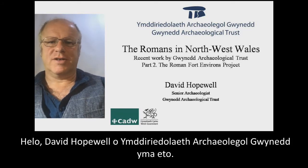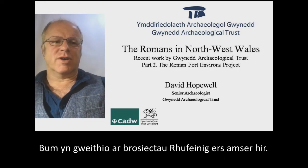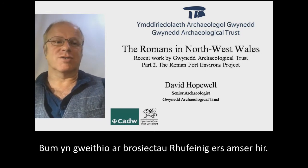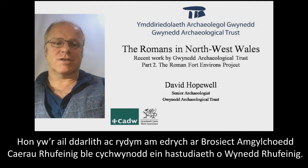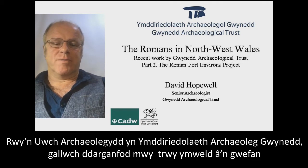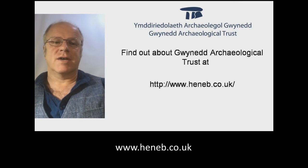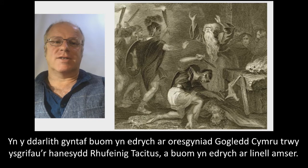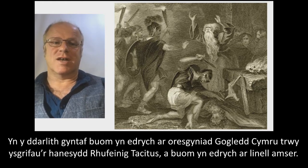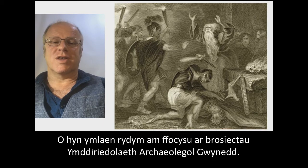Hello, David Hopewell from Gwyneth Archaeological Trust here again. This is the second lecture in a short series of informal lectures looking at the work of the Trust. I've been working on Roman projects over quite a long time. This second lecture looks at the Roman Fort Environs Project, which is where we started with our studies of Rome and Gwynedd.